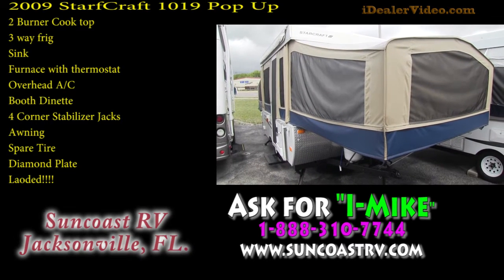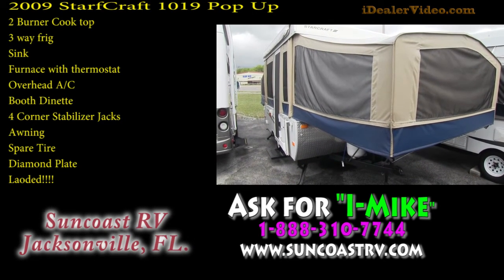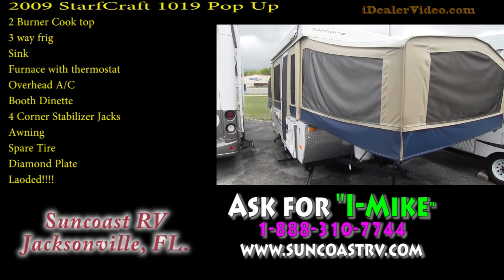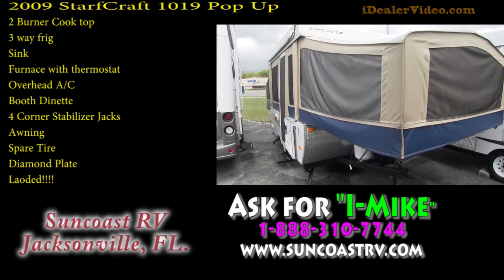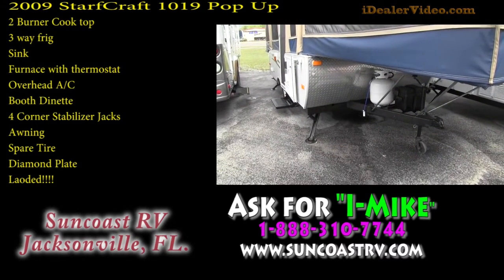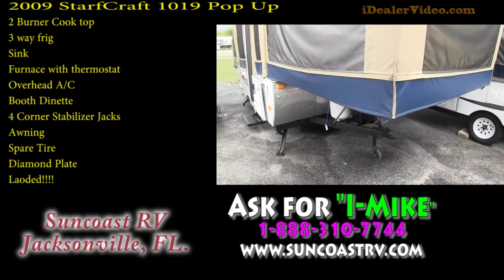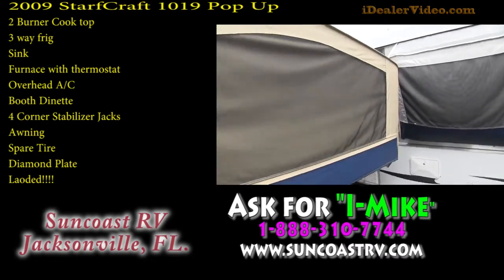This video is for a StarCraft model number 1019. Just going to walk around the outside showing it's in perfect condition. This is a very nice pop-up camper. It's got front diamond plate, four corner leveling, and a 20-pound bottle on the front.